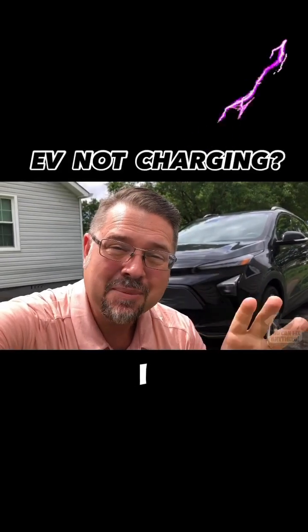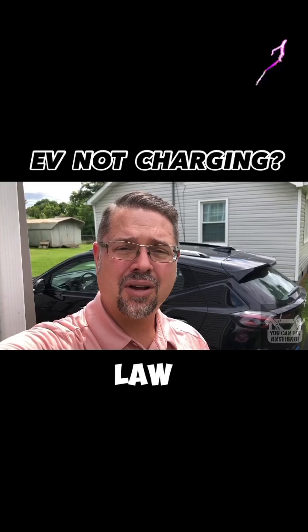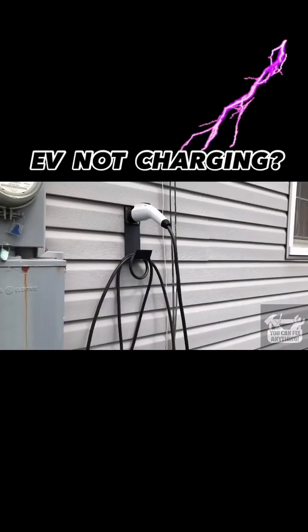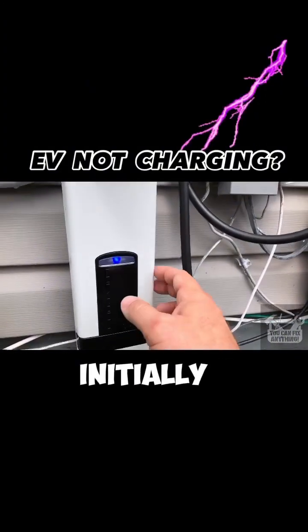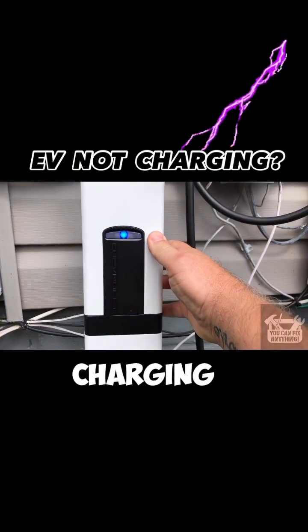Is your EV not charging? I may have a simple and free fix for you. My son and daughter-in-law were just telling me that their new Chevy Bolt wasn't charging. They have their charging system hooked up to their household electrical, and one of the things they noticed initially was this blue light was yellow, which was indicating there was an issue with the charging system.